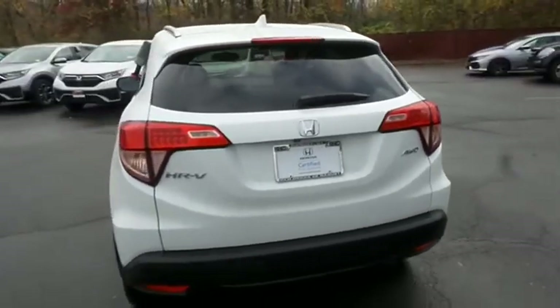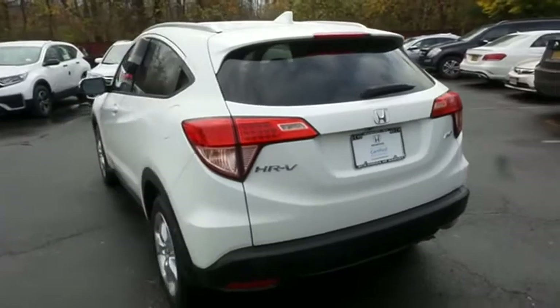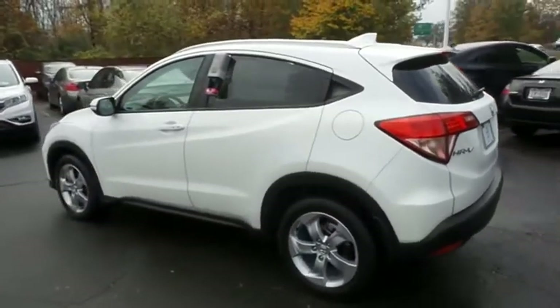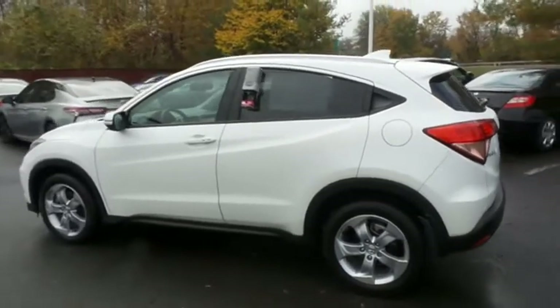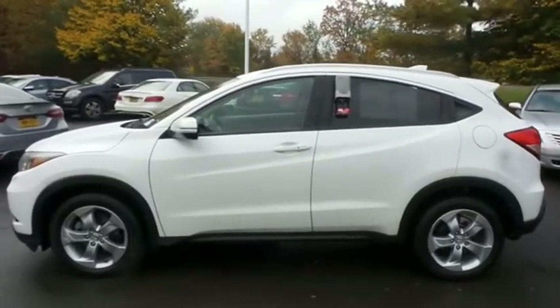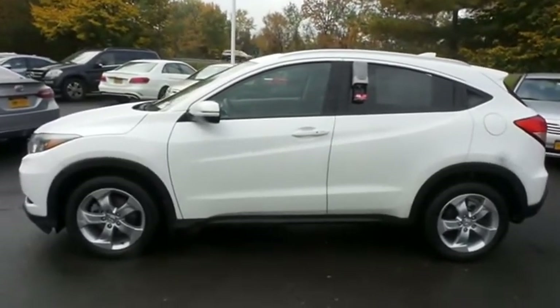This gorgeous HR-V EXL has just arrived at Honda of Nanuet. It only has 5,000 miles. It's gone through a comprehensive 182-point inspection and it's backed by a seven-year, 100,000-mile powertrain warranty.